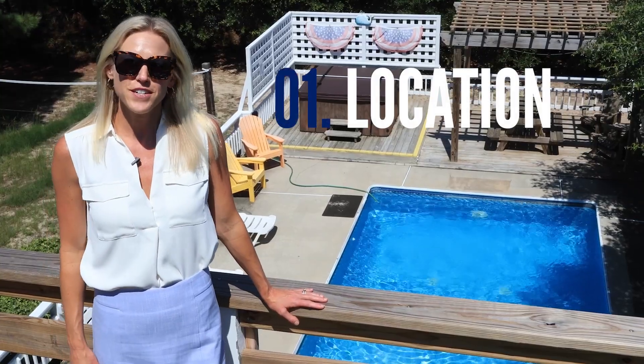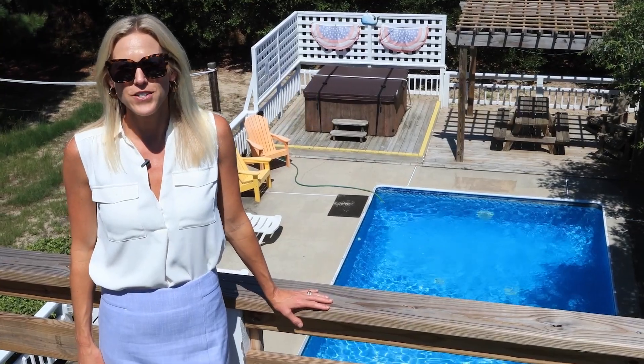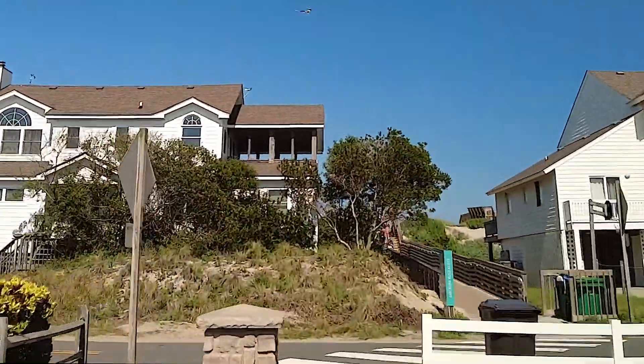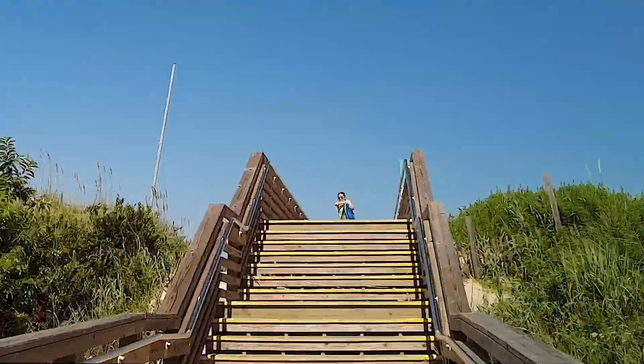First and foremost, the location of this property is absolutely unbeatable. In real estate they say location is everything, and Beachwood has it all. This property is just a quick walk to the beach and just two lots away from the paved path to the Barracuda Beach access.